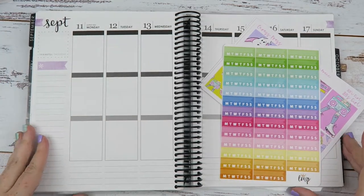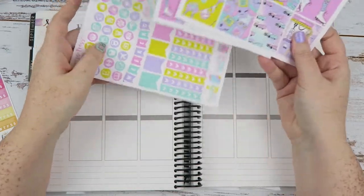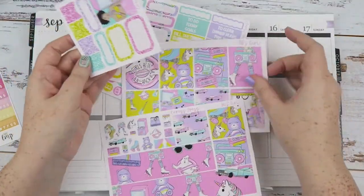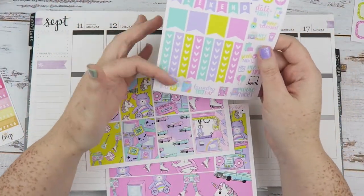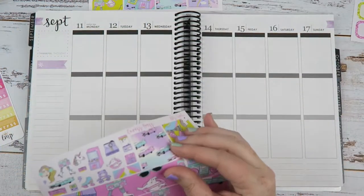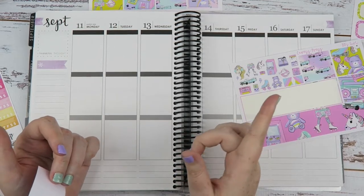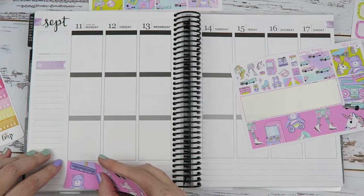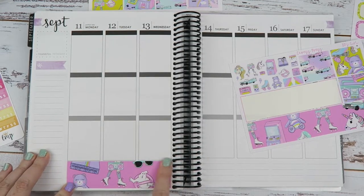Sorry if my mic goes in and out - I've been noticing some issues with it. Let's just get into planning. I think I'm going to have glitter headers, put the full boxes through the middle, and then probably shortened checklists spread out. I should say up front: it's going to be long, but if you stay to the end there is a giveaway, so make sure you stay to the end. There will be a kit giveaway at the end, so look out for that.